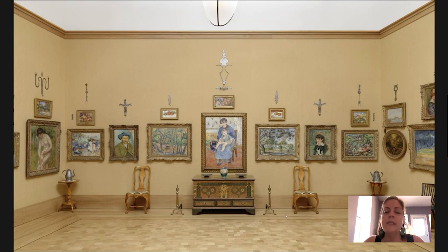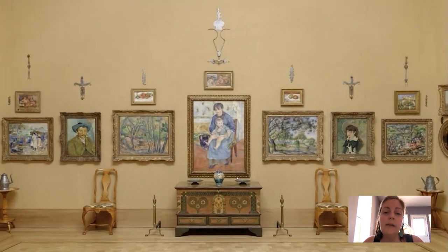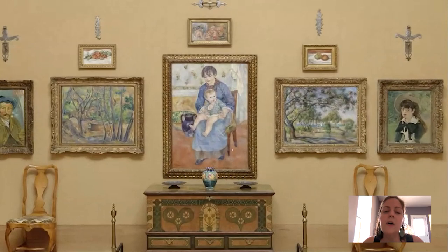The one we'll spend more time talking about is the one in the center of the room here, that we see in this photograph of the north wall of Gallery 13. It was painted in 1881 by Renoir, and it is called Young Mother.